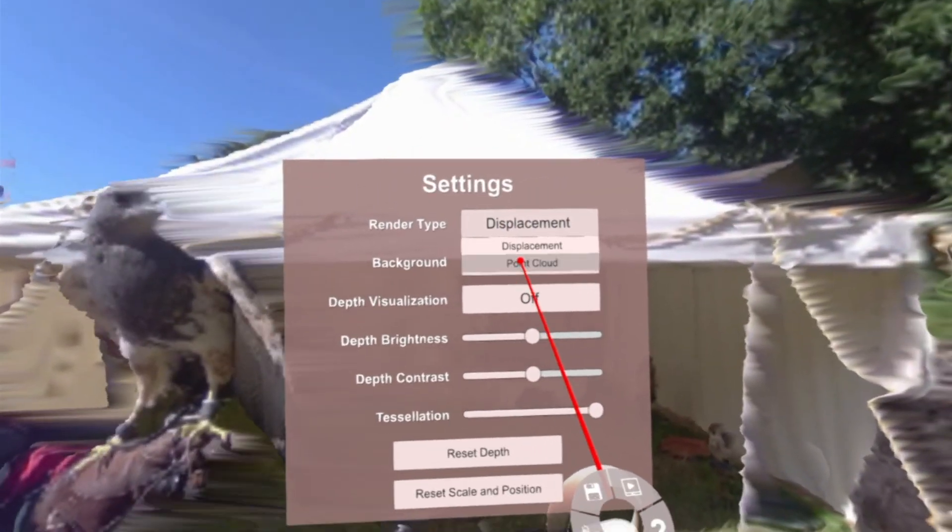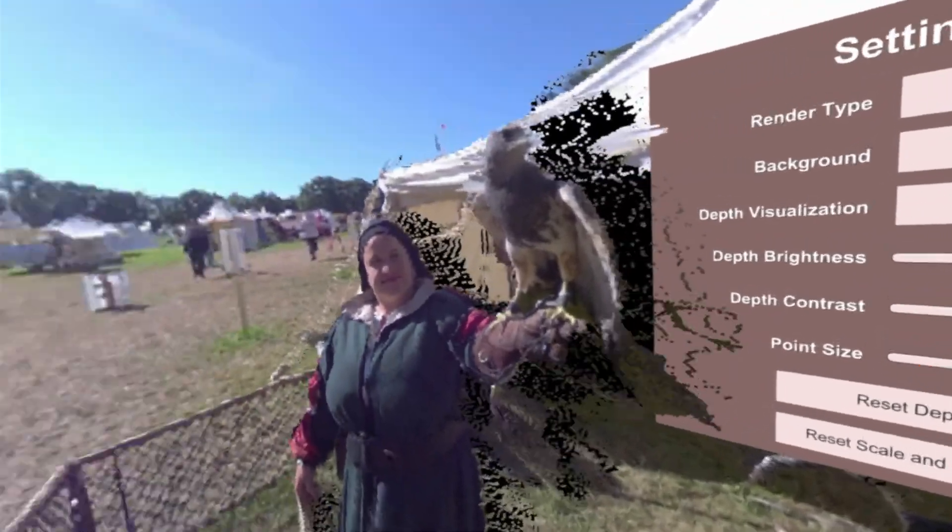Let's do point cloud mode real quick. You can see this basket here with the greens in it, and we can even go into the tent here. Super cool.